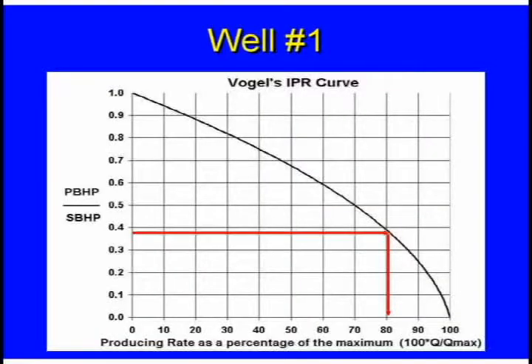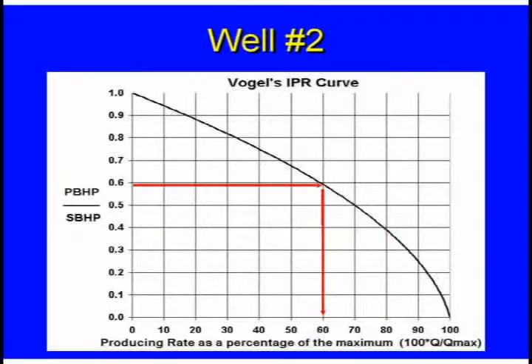Applying the Vogel curve analysis: well number one at 375 pounds bottom hole pressure is getting about 80% of what's available. Well number two, with 500 pounds of casing pressure, you ought to bleed that off and let the liquid come in — you're only getting about 60% of what's available.